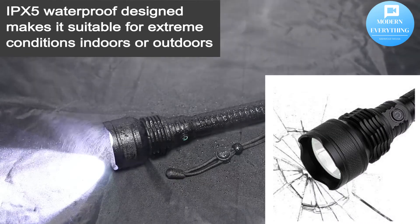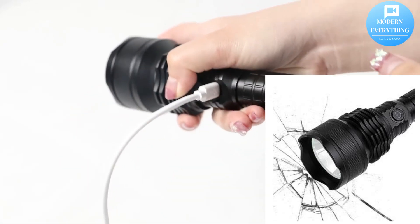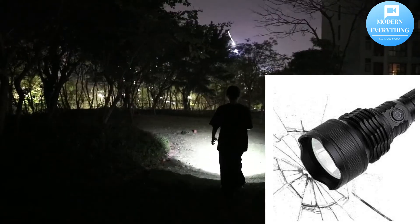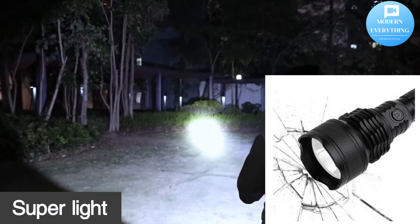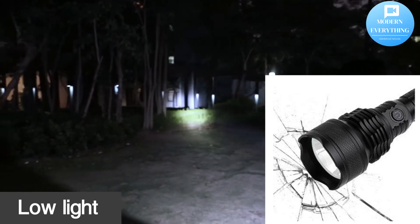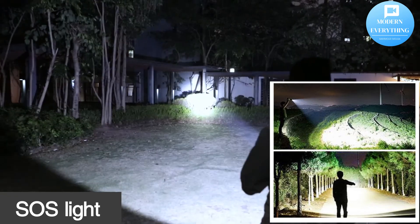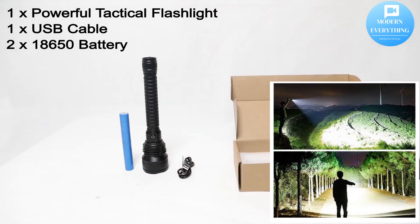Guaranteed quality — this LED flashlight is made of aluminum alloy and IPX5 waterproof material, an excellent helper in storms, floods, and other natural disasters or emergencies. The aluminum alloy material resists scratches, corrosion, rust, and breaking. The slip-proof ergonomic design makes it very easy to carry. 10,000 lumen super bright LED flashlight giving you an excellent lighting experience.